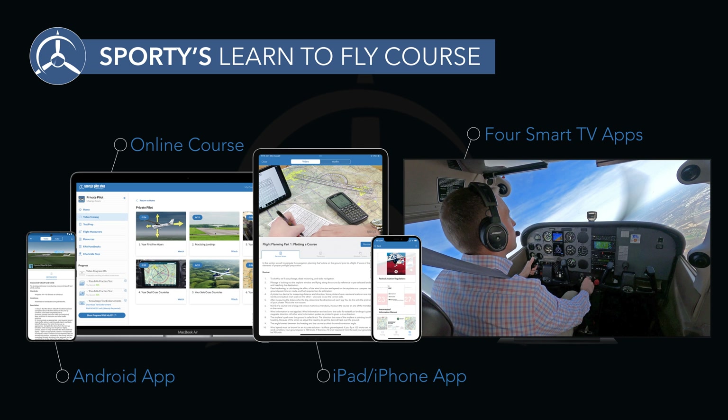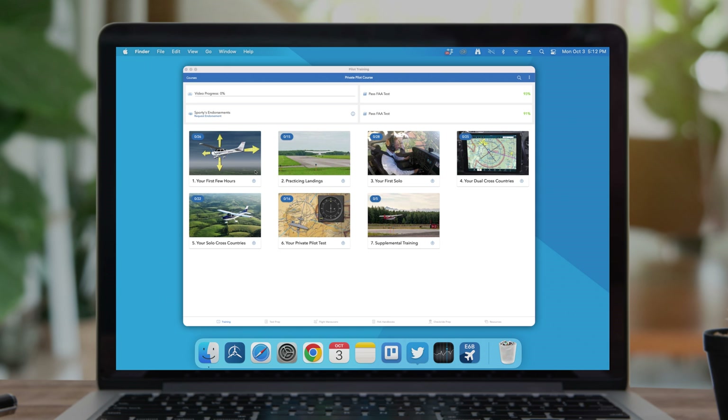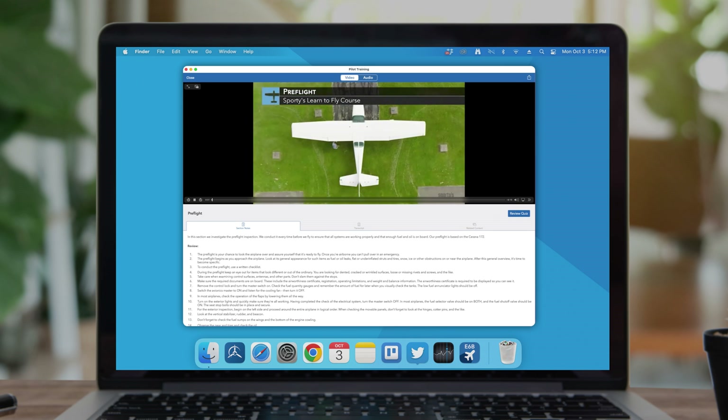Progress is automatically synced between devices, so it's easy to switch back and forth as your study sessions move. The latest enhancement brings an all-new version of Sporty's pilot training app to Apple computers, allowing pilots to access courses natively on a MacBook, iMac, or Mac Pro.